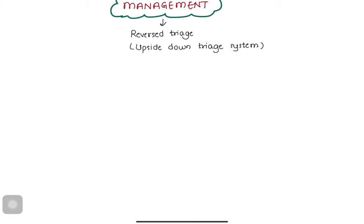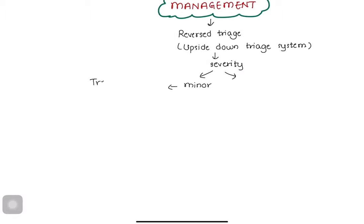Why? Because the guy with the finger injury can return to the battlefield as quickly as possible after treatment. But the chest-injured guy can't possibly go back to fight. That's why severely injured individuals get treated only after those with minor injuries.